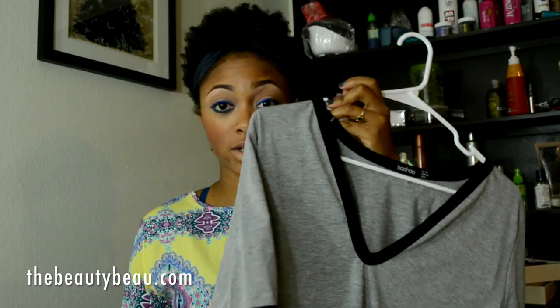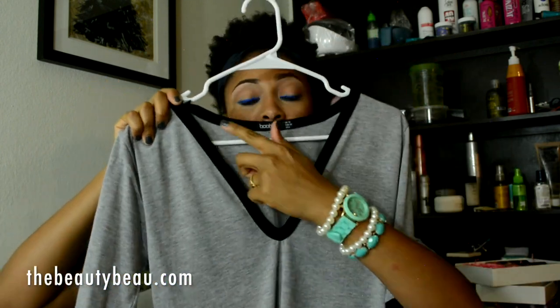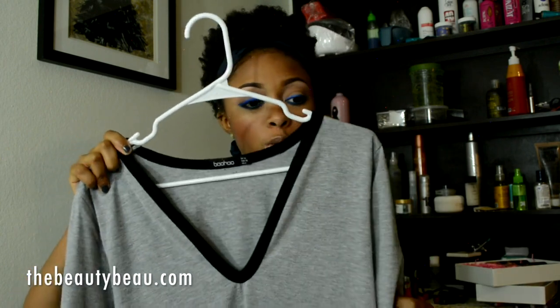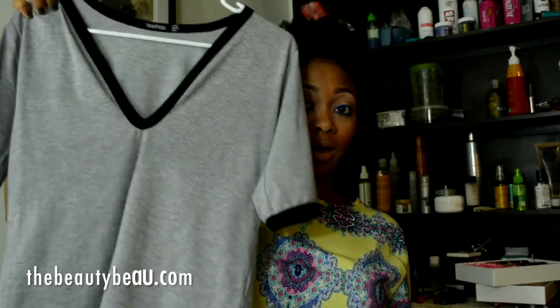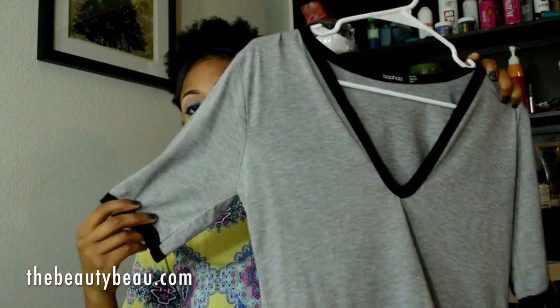I got three tops. I actually just got another one just like this in white and black, but I got the gray and black one this time. It's like a deep V, fits really well. I styled this with my Rihanna Puma trainers — the black ones. I'll show you the outfit. It's very stretchy and a really nice, basic minimalist top.